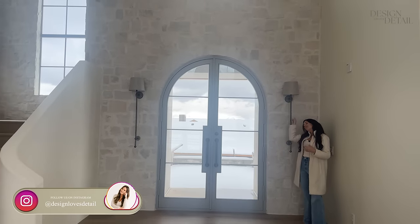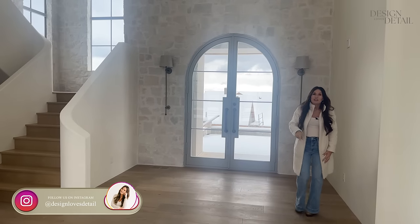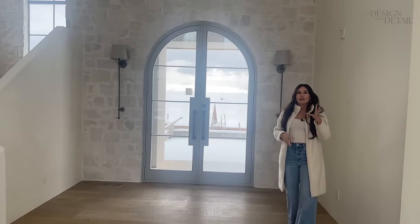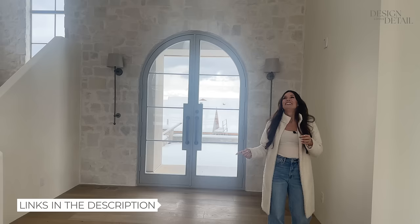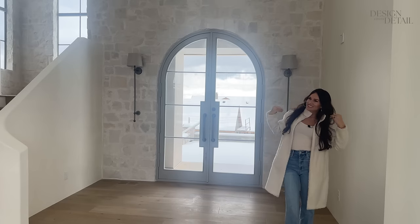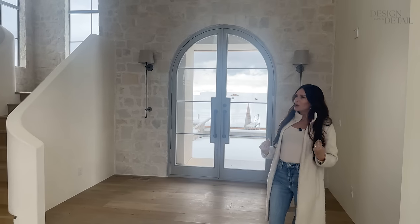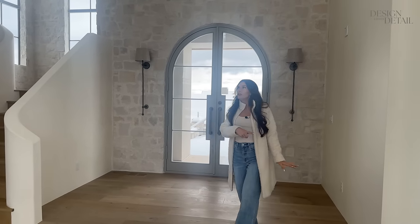I wanted to make a statement with these two beautiful sconces and they're a good price — they look like they'd be crazy expensive but they're somewhat reasonable. I'll link everything for you in the description so you can shop along. I'm going to put some benches in here, it's going to be super cute — stay tuned for that reveal.